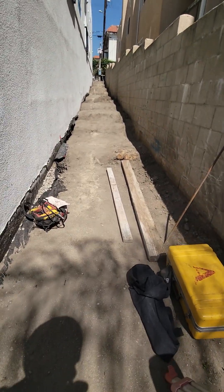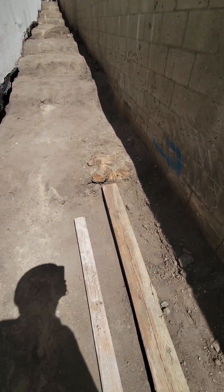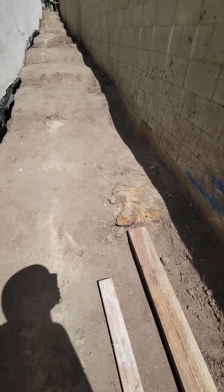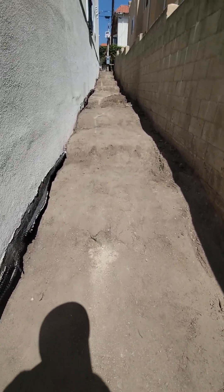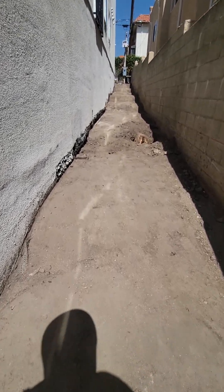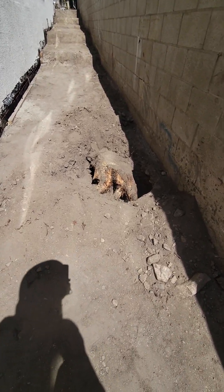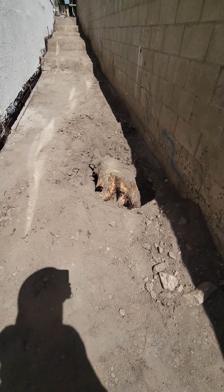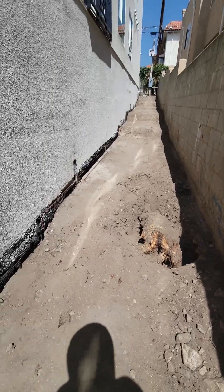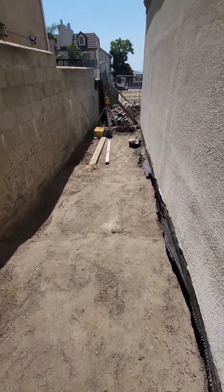Masonry work is interesting — you have many different challenges. Take for instance these tree stumps right in the middle of the pathway of the stairs going up on the side of this townhome building out here in the valley. These huge trunks have to be taken out in order to correctly install the stairways going down on the side of the building.